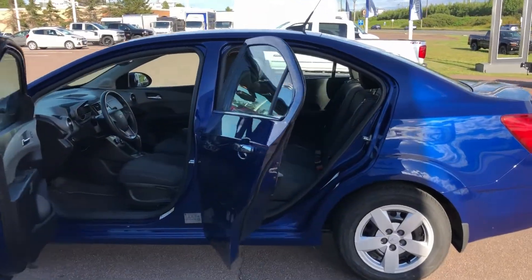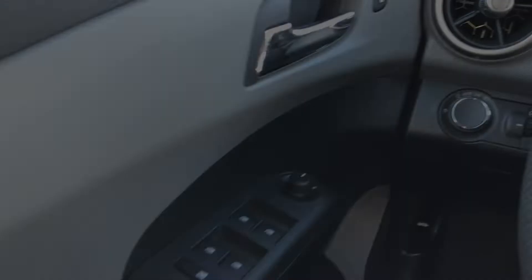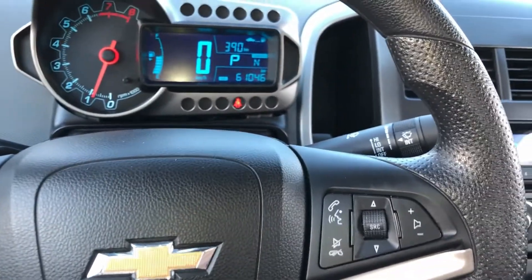This professionally detailed Sonic LT has undergone a thorough 130-point inspection performed by our in-house GM certified technicians. We also ensure that a new New Brunswick safety inspection will be performed for you.